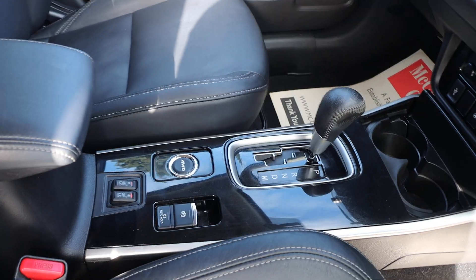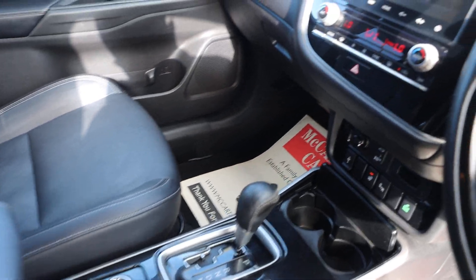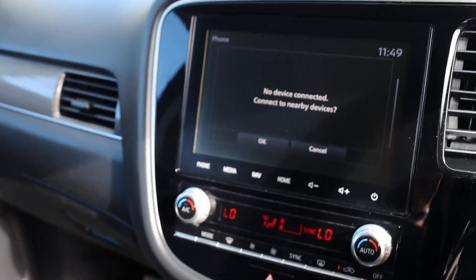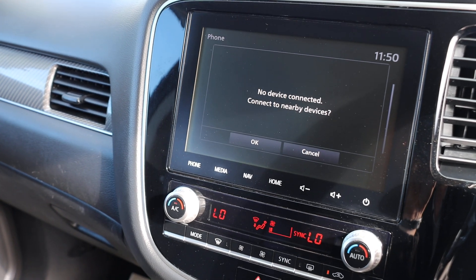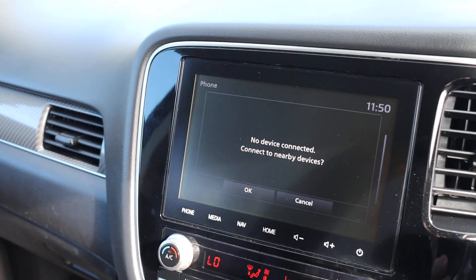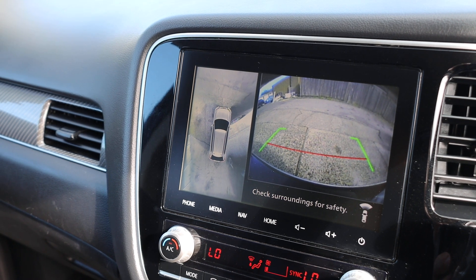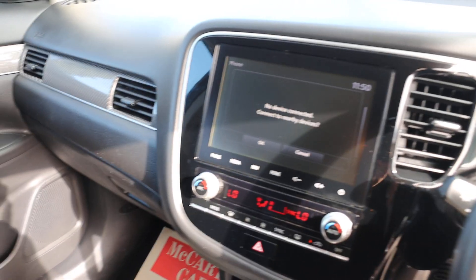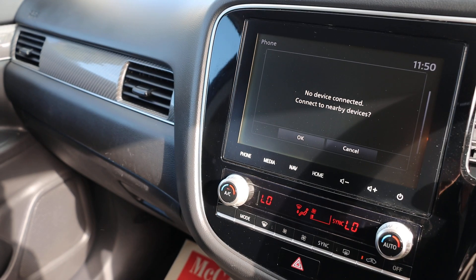Heated seats, automatic gearbox, heated steering wheel, two-zone climate control air conditioning, sat-nav, 360 camera, Bluetooth audio and Bluetooth telephone connection.